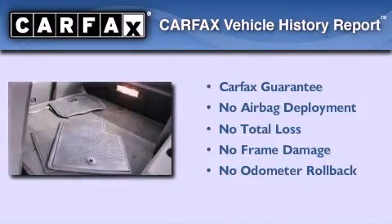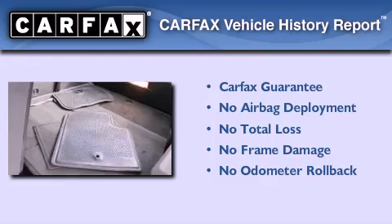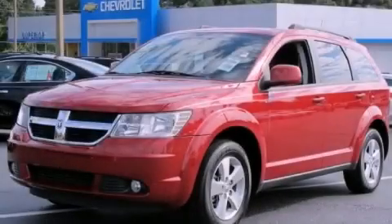Not to mention that this Dodge qualifies for the Carfax buyback guarantee. This vehicle is sure to sell fast — call and arrange your test drive today.